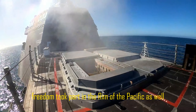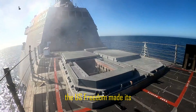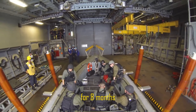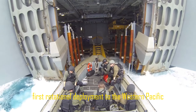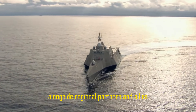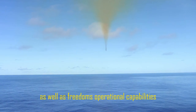USS Freedom also took part in the Rim of the Pacific, RIMPAC, exercise during this initial deployment. The U.S. Freedom then made its first overseas LCS deployment on March 1, crossing the Pacific and operating out of Singapore for eight months in Southeast Asia — the LCS platform's first rotational deployment to the Western Pacific. Freedom is carrying out maritime security operations alongside regional partners and allies, and the Navy will be able to assess crew rotation, maintenance schedules, and Freedom's operational capabilities throughout this deployment.